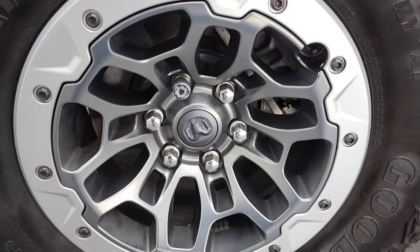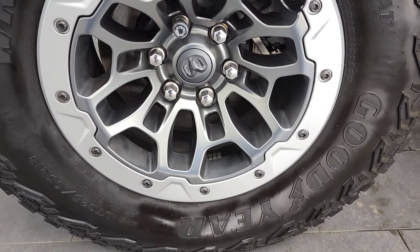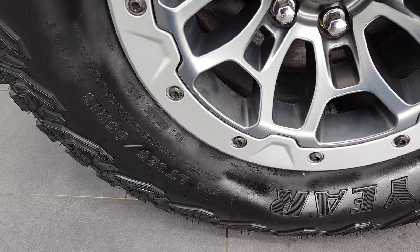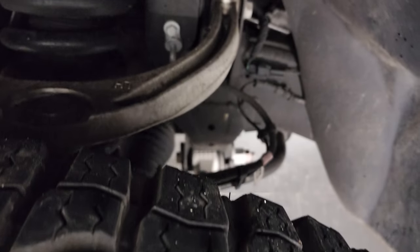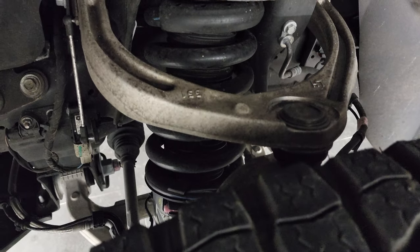This one comes with the 18-inch beadlock-capable rims and Goodyear Wrangler Territory AT tires — LT325-65R18 — with just about all the tread left on them. As you can see, the suspension on here is pretty beefy, to say the least.